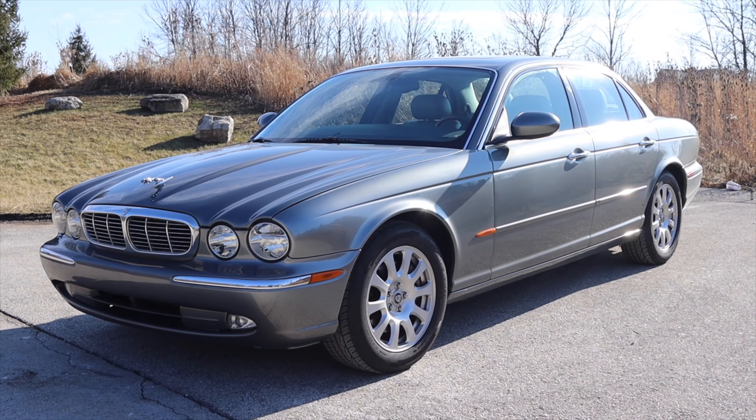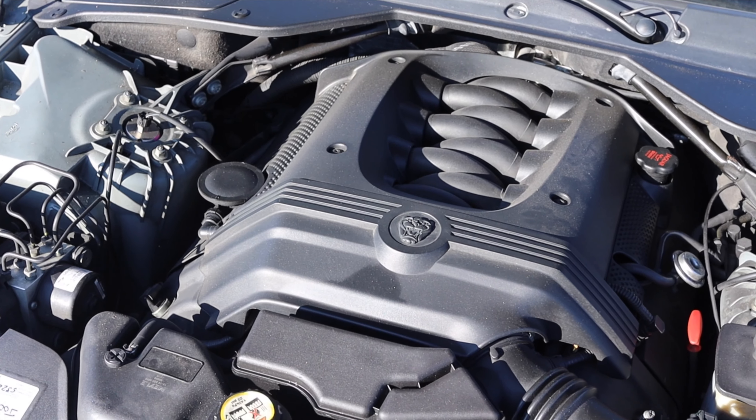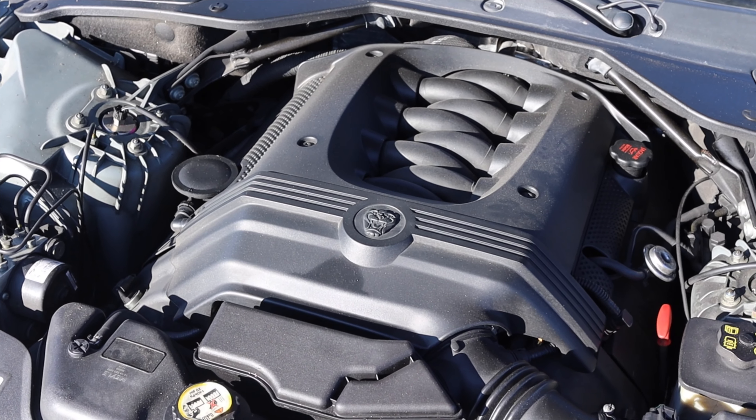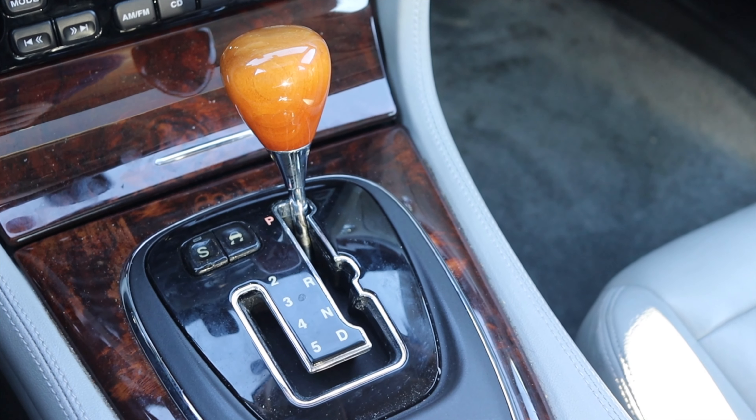What's up guys, my name is Zach and today I am driving a 2004 Jaguar XJ8. Up front is a 4.2 liter V8 and down below is a six-speed automatic transmission.